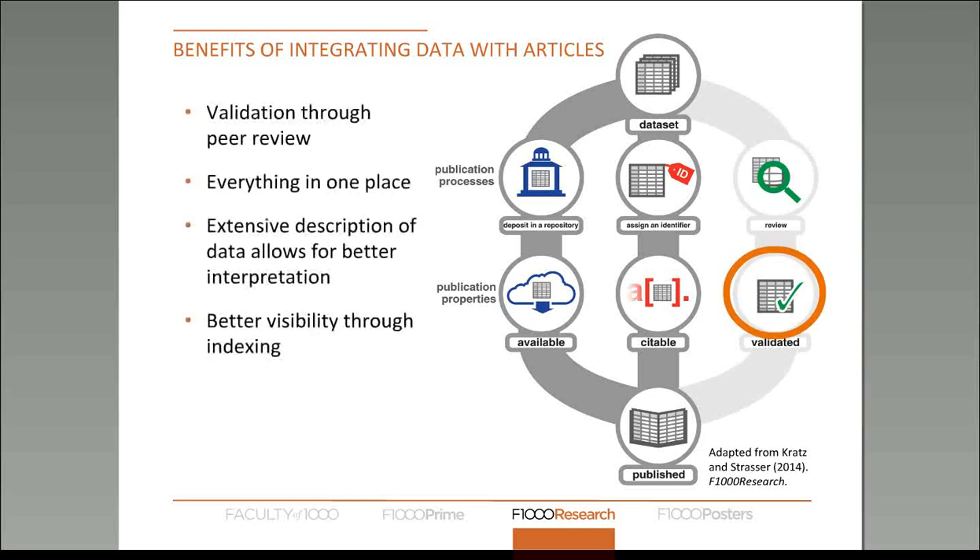We encourage authors to publish their small datasets so they're out in the open and could potentially be reused — data notes is one way of doing that. This diagram from an article we published shows some of the features you'd expect from a scholarly product to be defined as published. When depositing in a repository, the data becomes available, which is fantastic, and if it's a good repository it will assign a permanent identifier which allows it to be citable.